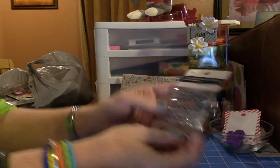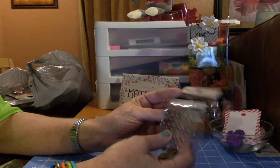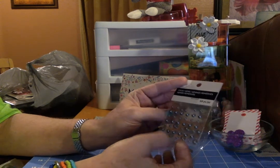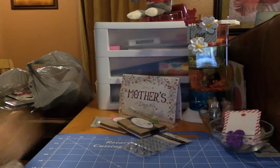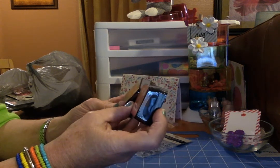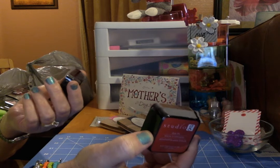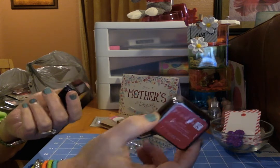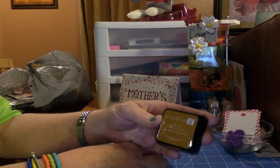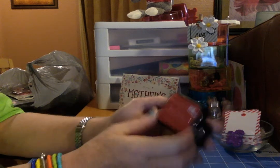I also got a package of these — they're sort of a pewter color and they're sticky gems, and they were 49 cents. Then I got two inks. I couldn't find a color name on them. This one is red, and this one is sort of like a craft paper color actually. These were both a dollar.